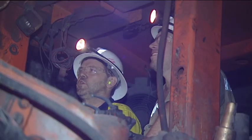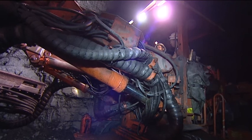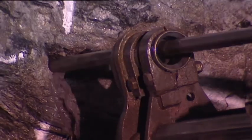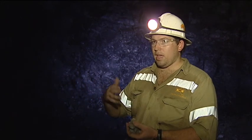It's slow work. The miners use this machine worth more than a million dollars to drill holes in the rock face that are then packed with explosives. We charge those holes and fire them, each time advancing three and a half metres.